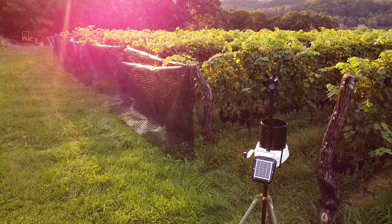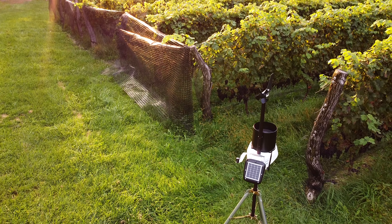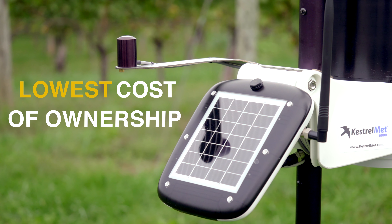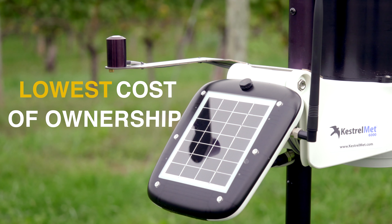The Kestrel Met 6000 Ag Cellular Weather Station offers the lowest cost of ownership in the cellular weather station category, with a lower hardware cost and subscription costs that are less than half of the leading competitors.